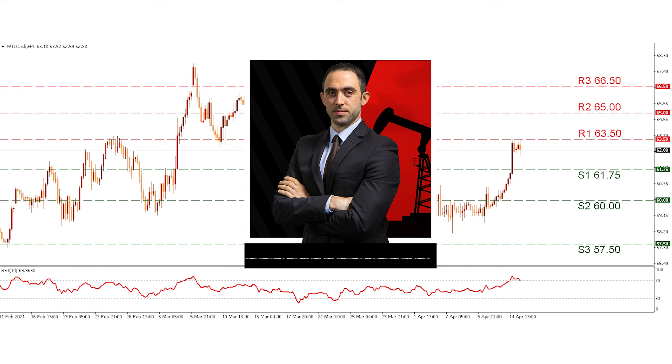On the contrary, if the commodity's price action is to return lower, then we could see a retesting of the S1 61.75 support level. Lower than that, the S2 60 support line is also looming. Even lower, the S3 57.50 support hurdle represents the lowest price reached for WTI in both March and April. The RSI indicator below our chart is currently above the 70 level, possibly confirming the bulls' presence is still in play.